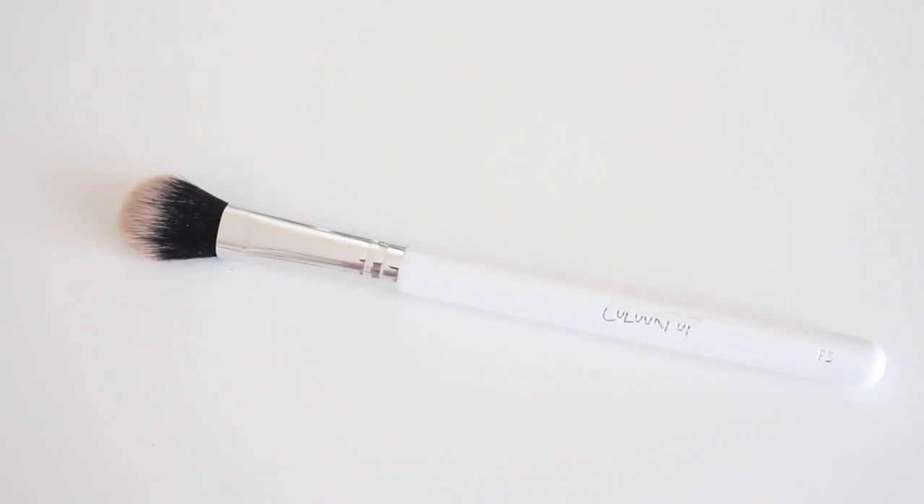One of my favorite brushes to apply powder highlight with is the ColourPop F5, called the Small Fluff Brush. It does such an intense, great job of picking up the powder and applying it to the skin — you're not left with nothing. Some brushes lose a lot in the transfer from picking up powder to putting it on your face, but this brush gives you everything you want, as you can see on my skin today. It's the ColourPop Small Fluff Brush.